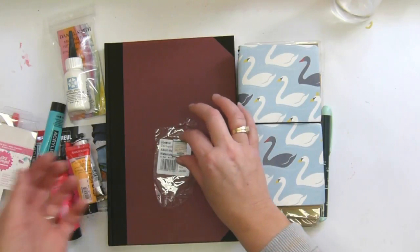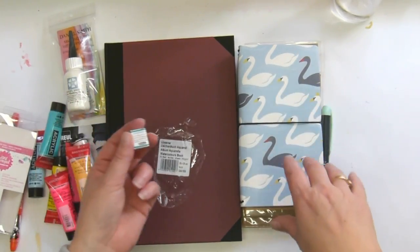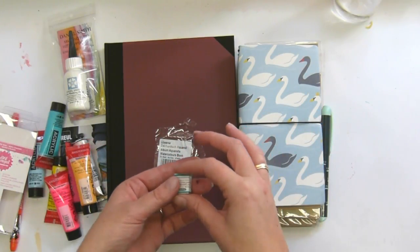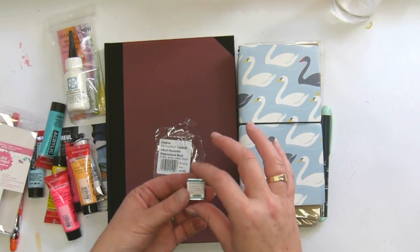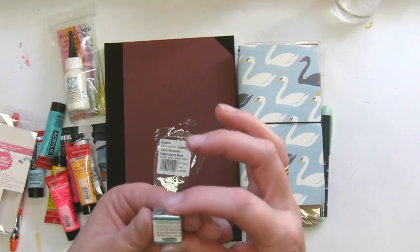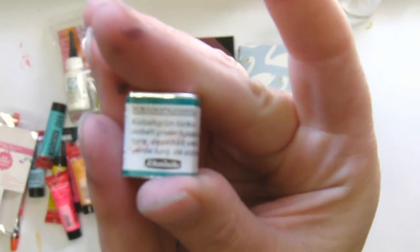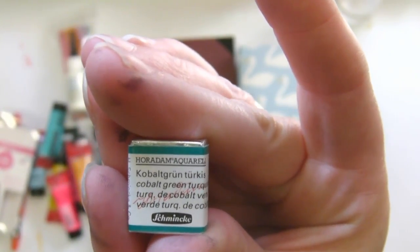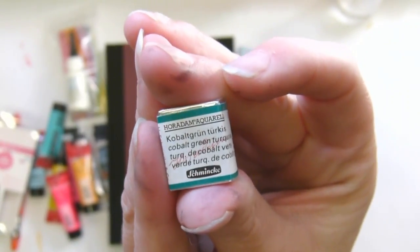I didn't get an awful lot at the art store — I was totally intimidated because it was ginormous, and our rands don't really convert very well into euros so I was very thrifty. But upon Reed's recommendation I did get a Schmincke watercolor in Cobalt Green Turquoise, and I'm very excited to try that color out.